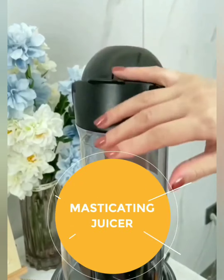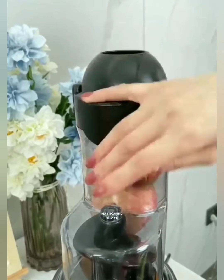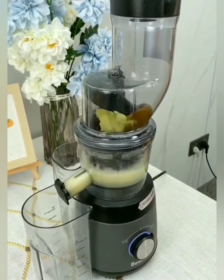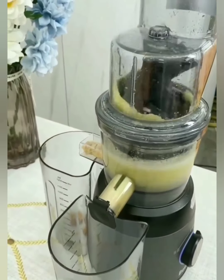Say goodbye to nutrient loss. Our masticating juicer operates at a low speed, gently crushing and pressing your ingredients to extract every drop of goodness. Keep vitamins, enzymes, and antioxidants intact for a juice that's not just delicious but nutritious.